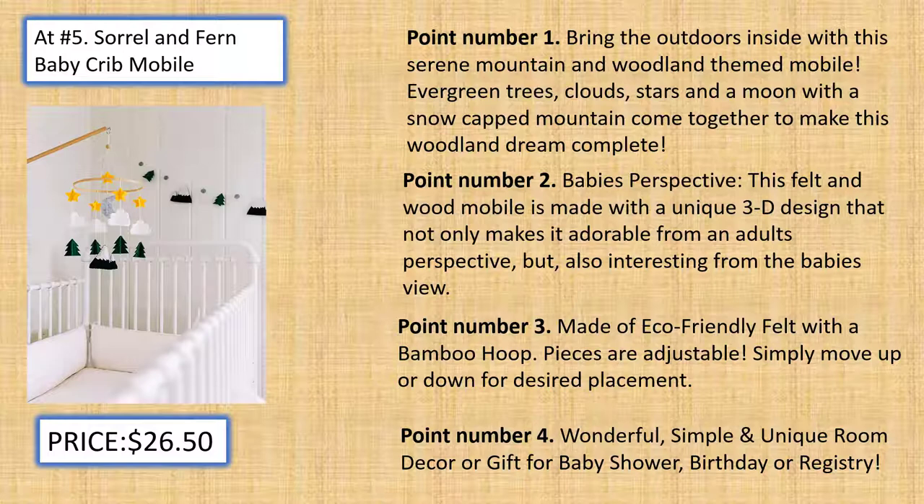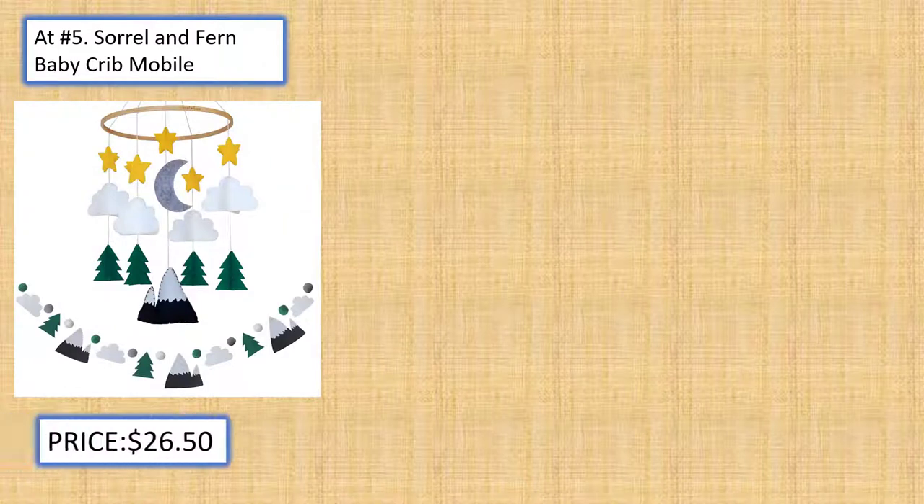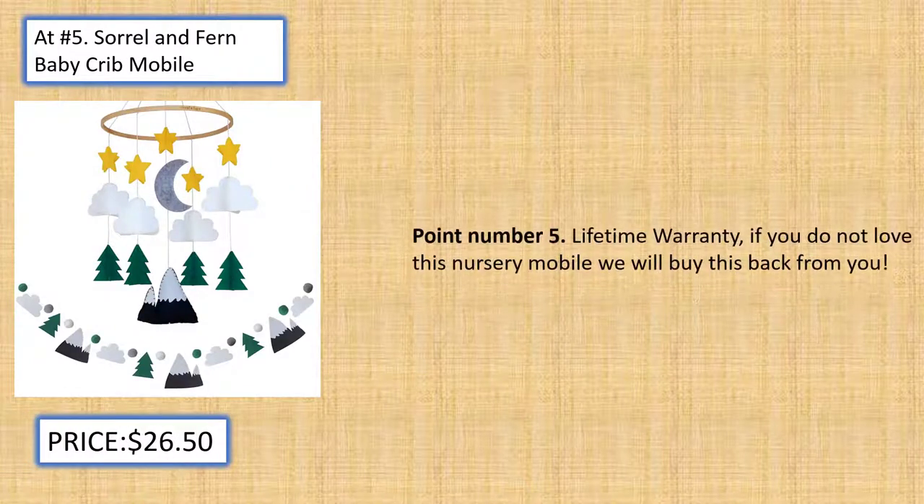Wonderful, Simple and Unique Room Decor or Gift for Baby Shower, Birthday, or Registry. Lifetime Warranty: If you do not love this nursery mobile, we will buy this back from you.